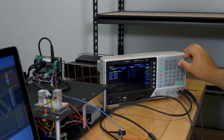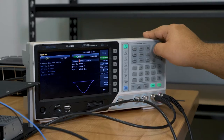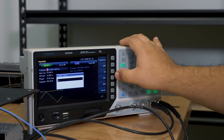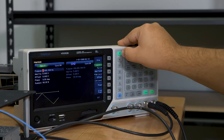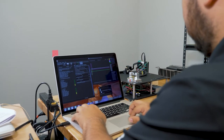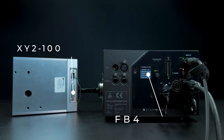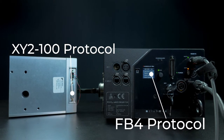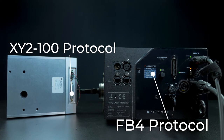An analog signal is traditionally the simplest method, with the position waveform generated by a function generator, an IDAC, Axon laser engine, or another analog source. A digital signal can also be used to control the scanners. The Mach DSP supports the industry standard XY2-100 protocol and Pangolin's FB4 protocol. Other protocols are also possible with updated firmware.